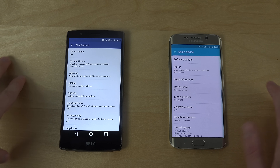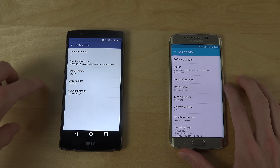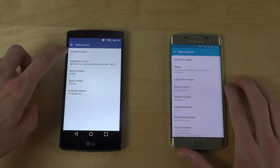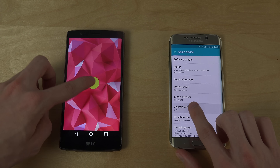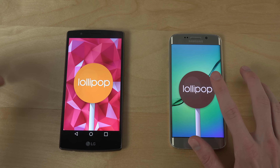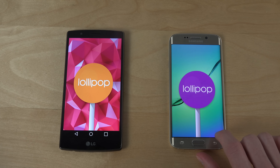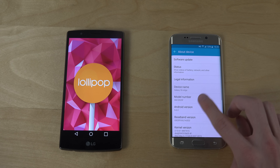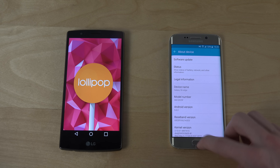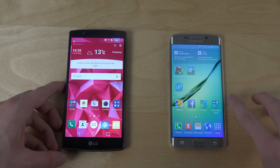If you go down to About Device, you can see software info — Android 5.1, actually, wow. I didn't think this one would run on 5.1. On the S6 Edge at the moment, the version available is Android 5.0.2 that we're running here. But Android 5.1.1 should come in June from what I've heard, so that's definitely going to be exciting.